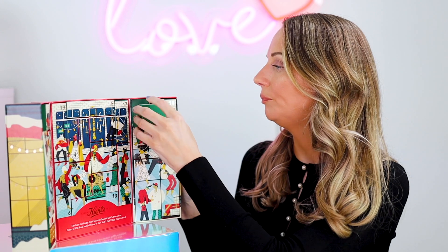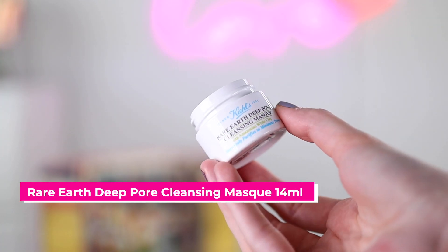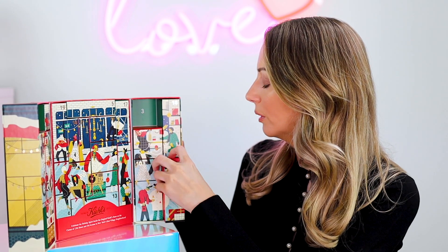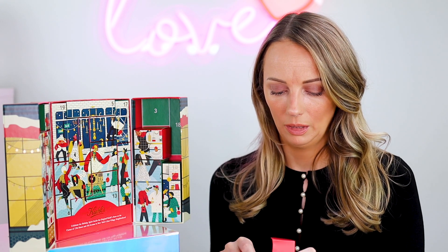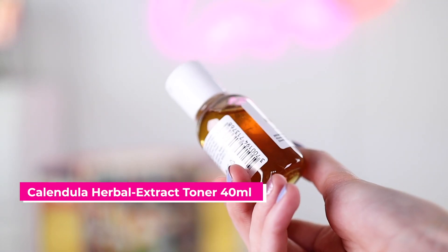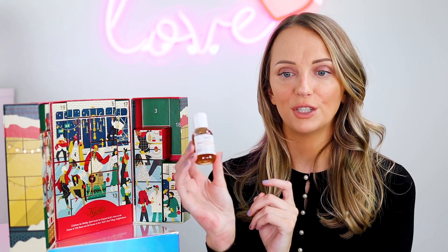Number three is the Rare Earth Deep Pore Cleansing Mask with Amazonian White Clay, 14ml — a decent size actually. Number four is the Calendula Herbal Extract Toner, 40ml for normal to oily skin. I love this. I have dry skin but I really love it — such a nice toner. Last year's calendar had their Ultra Facial Toner and I loved it so much I bought a full size.